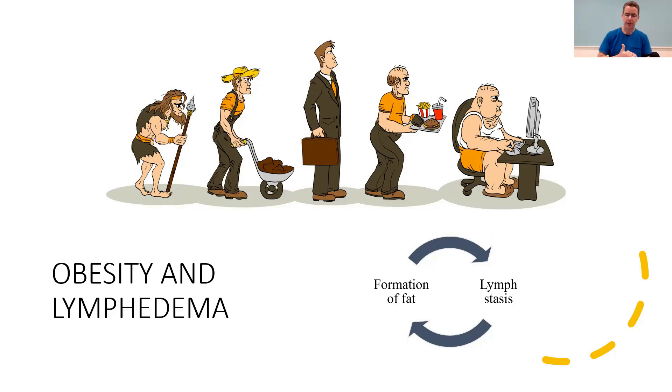Obesity and lymphedema are a bit of a downward spiral — one causes the other, and then that causes the first one. When we have obesity, when we have excess body fat, that causes lymph stasis. That means lymphatic vessels are not able to move fluid as well as they should, so fluid backs up. When fluid is backed up — meaning you have lymphedema — that signals the body to store more fat around that swollen limb.